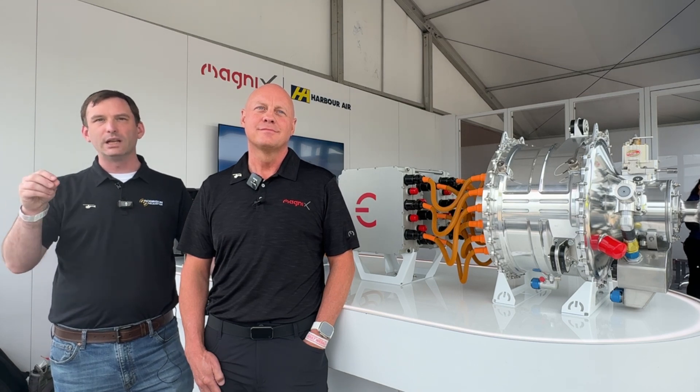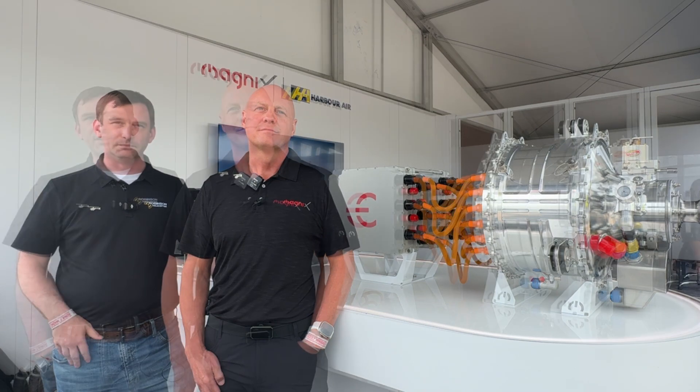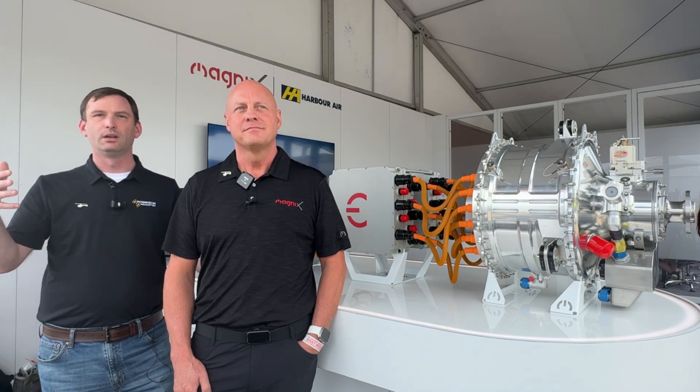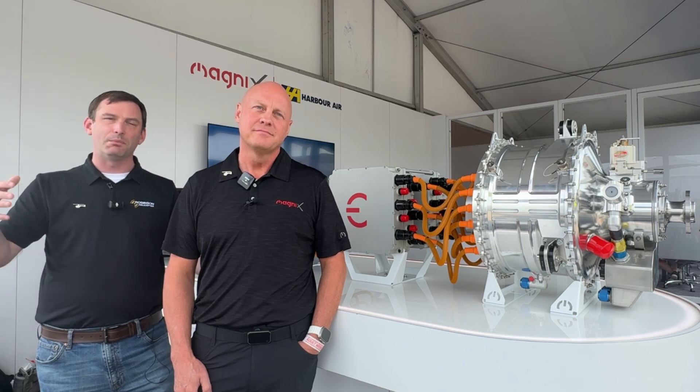I'm really keen to get customer input on seats, payload, and speed. Those trades really inform the way we approach the battery architecture — how many battery modules we need, and how quickly we can do hot swapping and recharge cycles. As we engage customers, we expect that feedback to inform the ultimate certified product later this decade. The challenge of an aircraft as big as the R-88 is that it will require a larger allotment of batteries and a larger motor, but surely this effort will inform the entire future of electrified helicopters broadly.